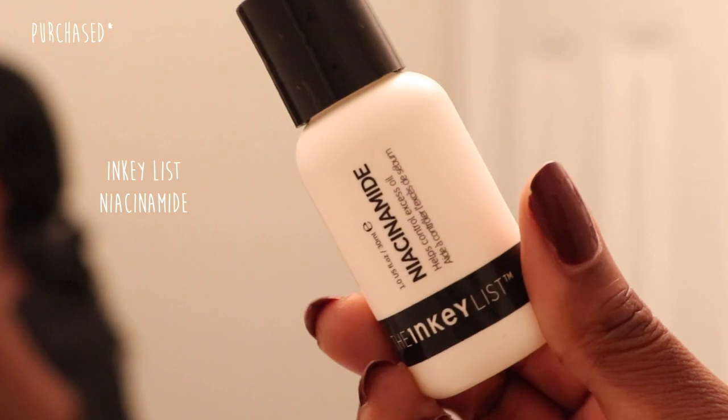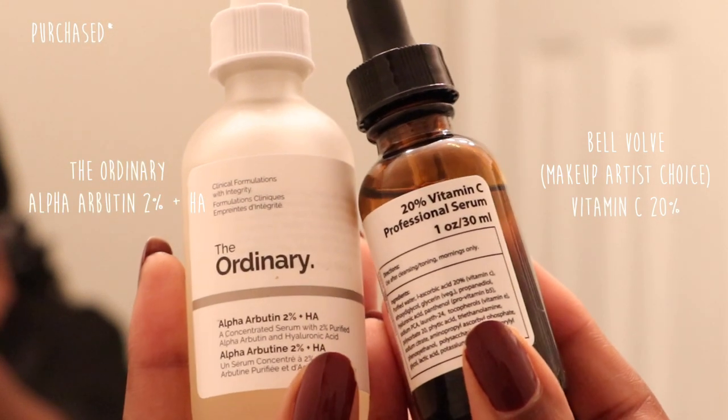Then we want to go in with our actual treatments. I'm currently using niacinamide, which is something I always use — this is the one from the Inkey List. I try to do this while my skin is still damp. This niacinamide is one of my favorites because it doesn't leave your skin sticky or with that weird feeling; it just goes right in. Usually I would also go in with the 20% Vitamin C professional serum from Bellevolve and the Ordinary's Alpha Arbutin for dark spots, but because I'm currently testing the Dr. V kit, I'm omitting those for now.